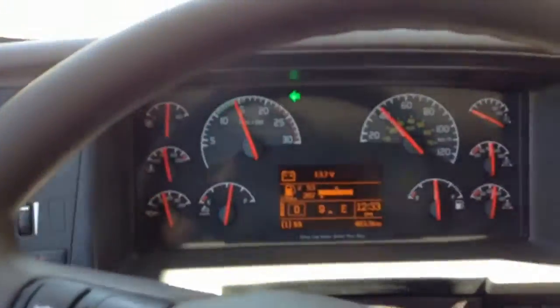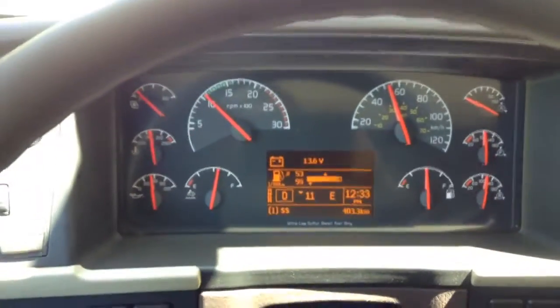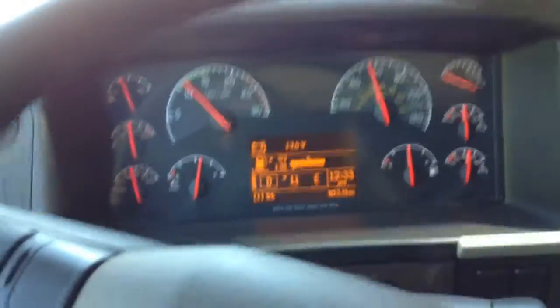Well, there we are. We're in the Volvo. We're in up to 11th gear.